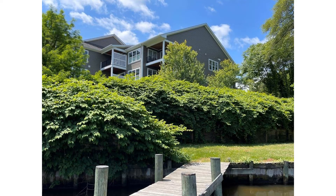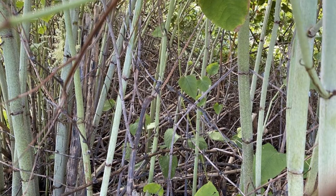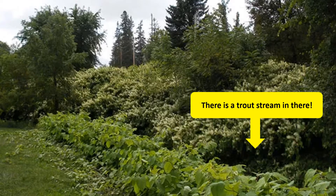The real risk is less the harm knotweed can do to human-built structures and more the harm it can do to the environment. Non-native knotweed is highly aggressive when it finds the growing conditions it likes, like this shoreline in Chesapeake Bay or this small stream in France. When knotweed forms a thicket, nothing else can grow. This is especially a problem at sites near waterways, where crowns and rhizome fragments can be washed downstream in spring flooding and spread the infestation for miles.